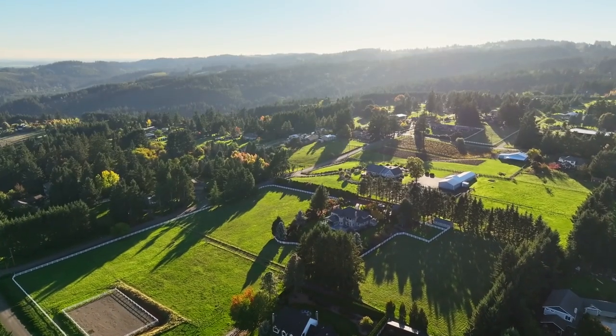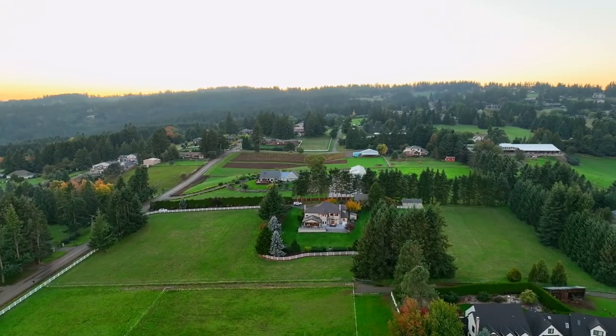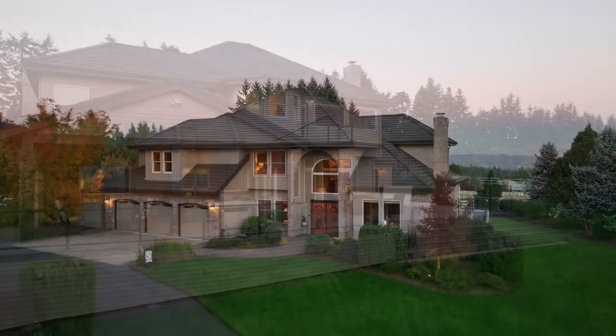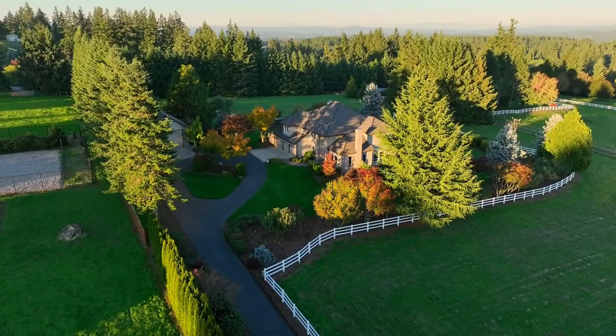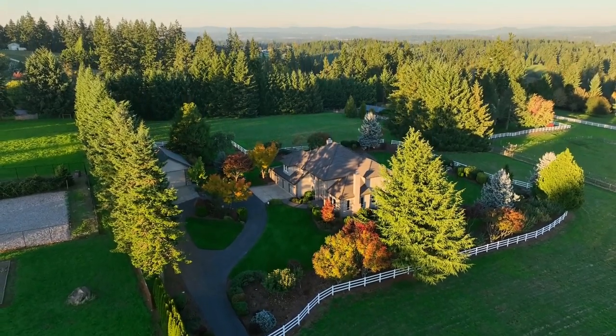Other features include multiple varieties of fruit trees and a barn with a John Deere field tractor, riding mower and tools, all included with the sale. An ideal country oasis for anyone looking for peace and serenity — the possibilities are endless in this truly one-of-a-kind home.